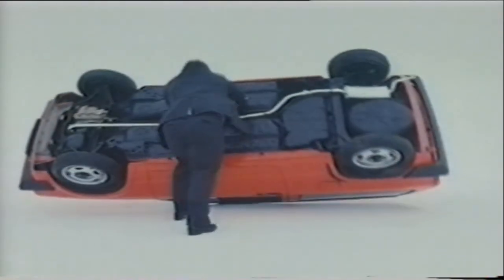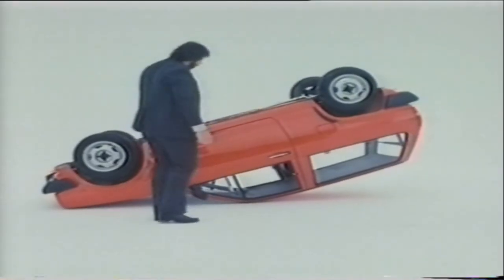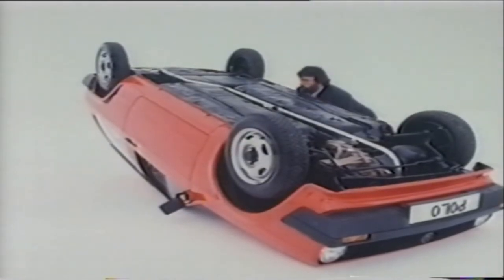Moving onto its roof, there's a rigid steel safety cell. Of course, Volkswagen's strength is almost as legendary as that of Mr. Capes here. The only difference is he doesn't have a six-year body protection guarantee against corrosion.